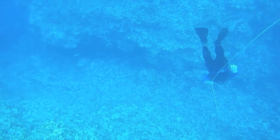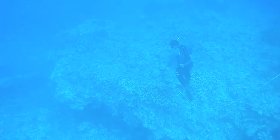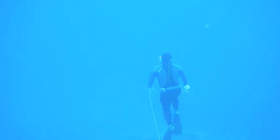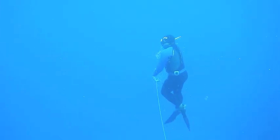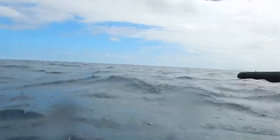The next day we meet the locals freediving. They dive for shells, fish, and more. The water on the surface is a simple turquoise. At the Serenity Resort we have a candlelight dinner that evening.